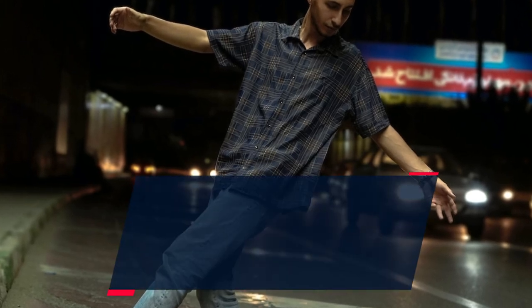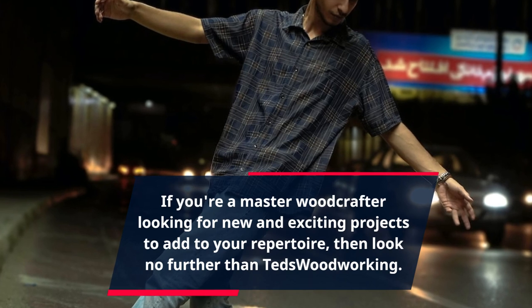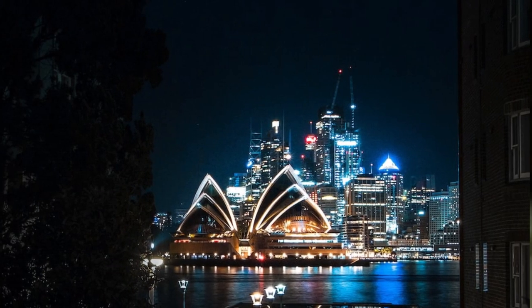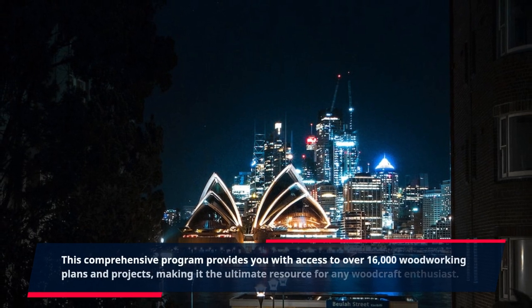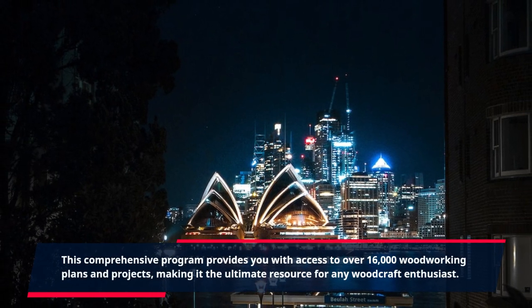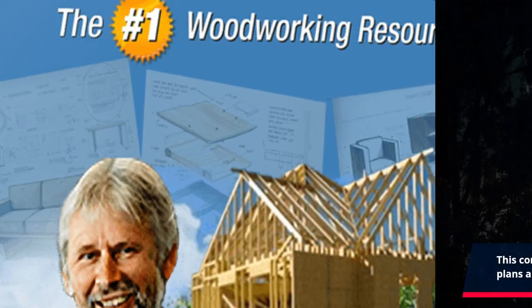If you're a master woodcrafter looking for new and exciting projects to add to your repertoire, then look no further than TED's Woodworking. This comprehensive program provides you with access to over 16,000 woodworking plans and projects, making it the ultimate resource for any woodcraft enthusiast.